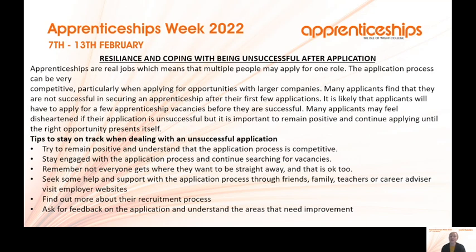Seek help and support with the application process — ask family, friends, teachers and careers advisors. Visit websites to see what different processes look like and how you can make your CV or covering letter stand out. Ask employers about their internal recruitment process and request feedback on your application. Constructive criticism can be taken out of context, but many businesses will give feedback on how to improve your CV or interviewing technique, and there are people who can support you with that.